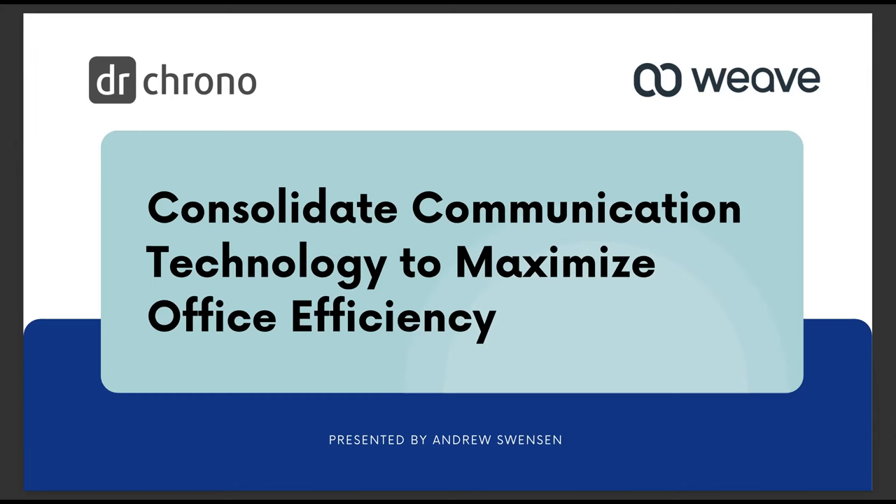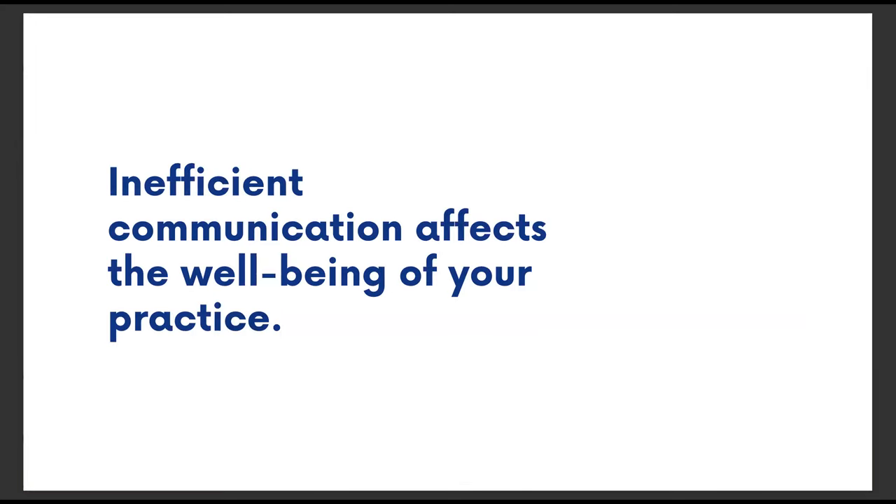In other words, inefficient communication affects the well-being of your practice. It's more important now than ever to occasionally take that step back, recognize the communication challenges you might be facing, and find solutions that will make a positive impact on your staff and your patients. Fortunately, the company I work for, Weave, has done a lot of that heavy lifting already.